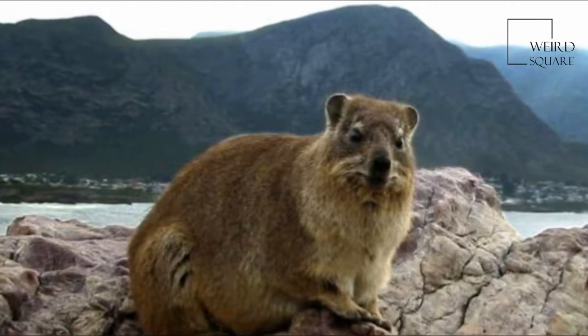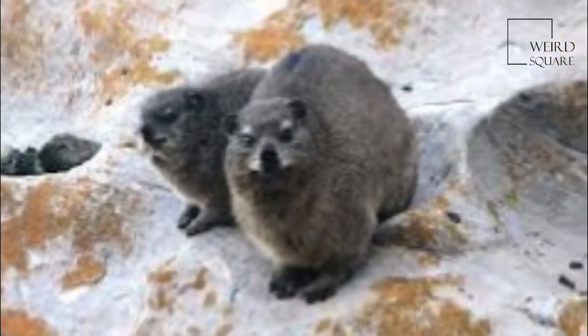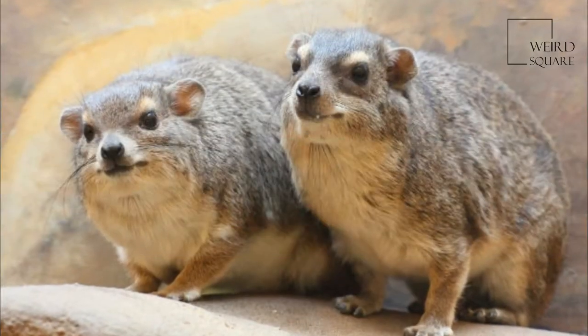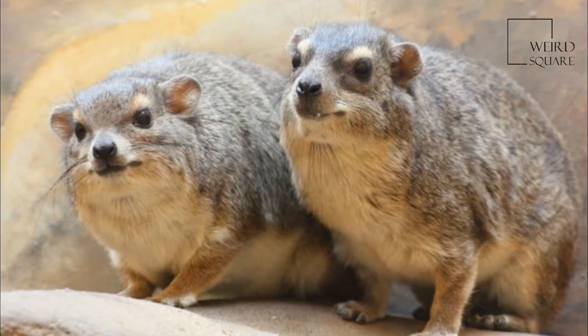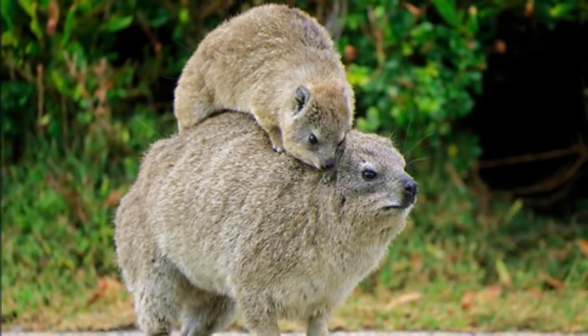Dasy rats feed primarily on grasses, but will sometimes eat fruits, seeds, and leaves. They have high-crowned and rooted cheek teeth. Females give birth to a pair of offspring just once a year, an unusually slow reproductive rate among rodents. Dasy rats are the only remaining members of a once diverse family.